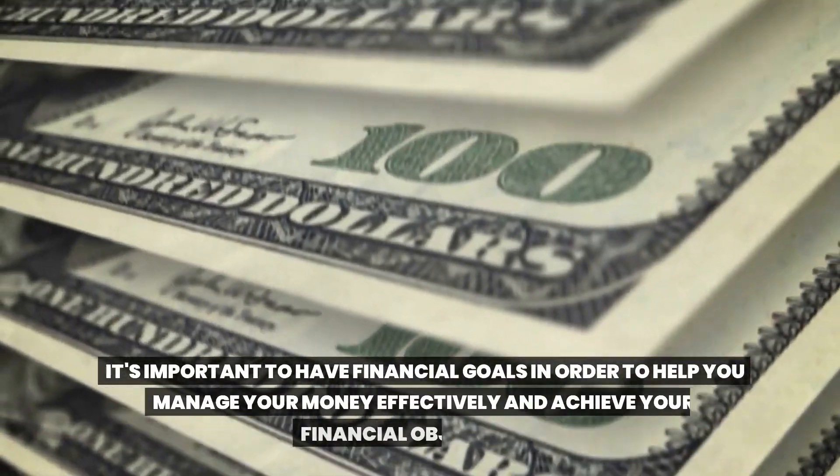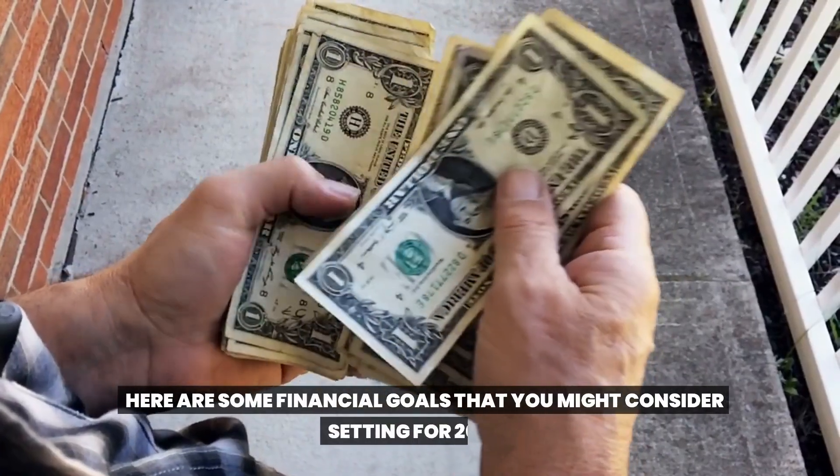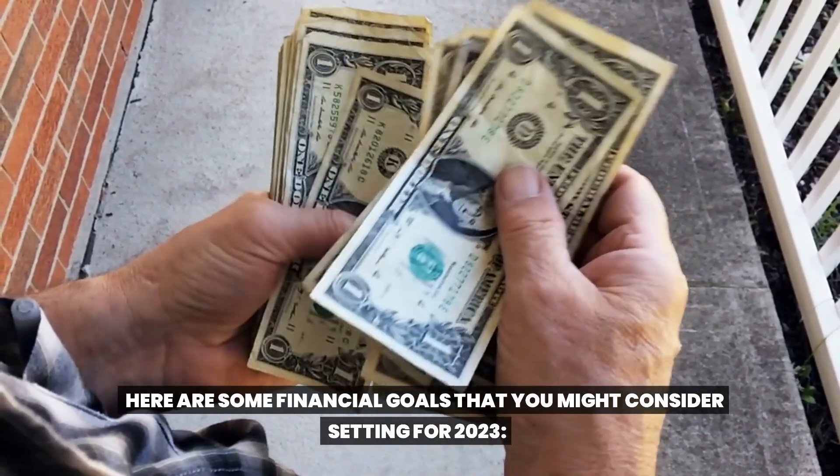It's important to have financial goals in order to help you manage your money effectively and achieve your financial objectives. Here are some financial goals that you might consider setting for 2023.